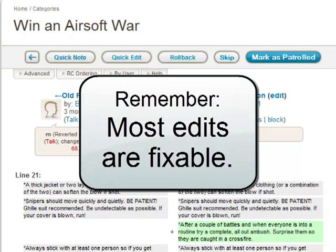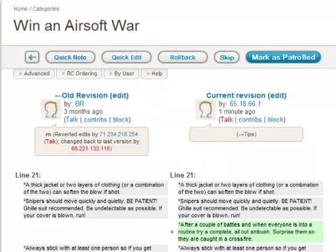Try to remember that some edits are only partially bad. For example, a good tip with terrible grammar is still a good tip. So only press Roll Back when the information isn't salvageable in any way. Otherwise, it's usually better to use Quick Edit to delete the bad and incorporate the good, because rollbacks can be really discouraging to new editors.